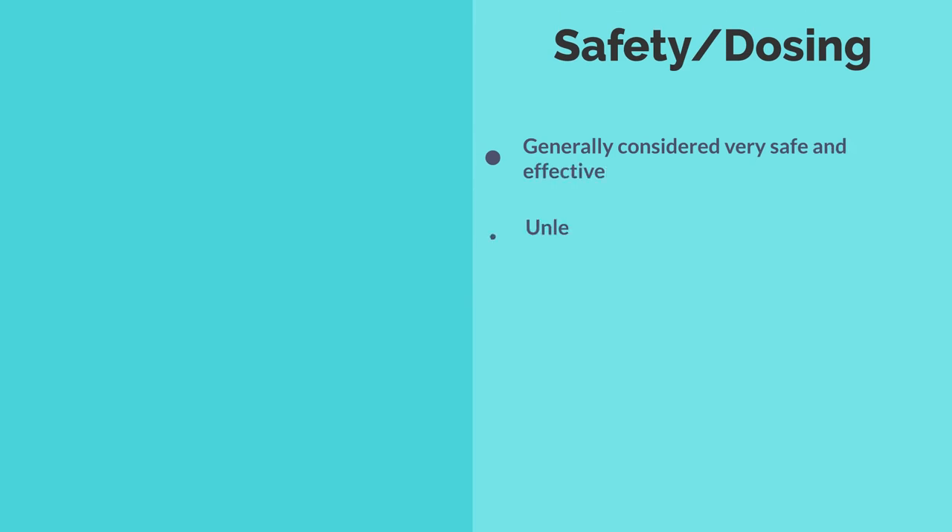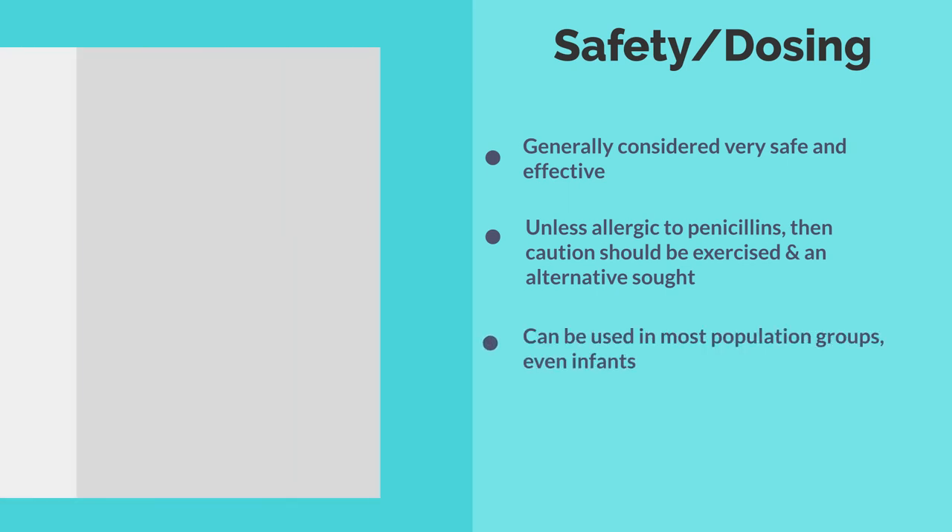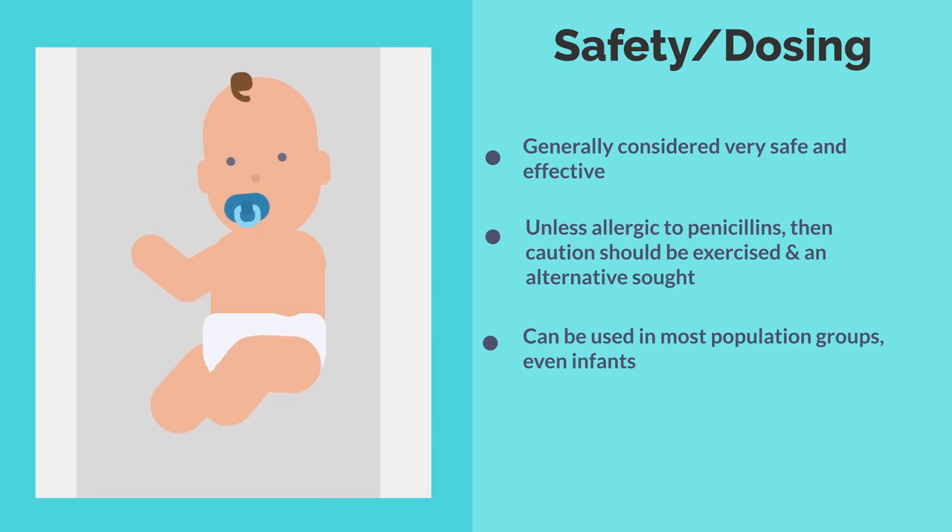It is generally considered very safe, unless of course you are allergic to that class of medications — in that case we need to be careful — but generally every population group including infants are able to take amoxicillin.